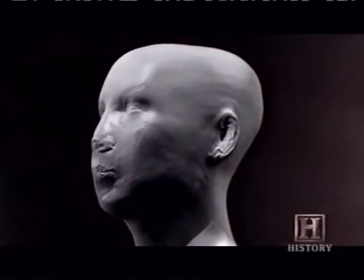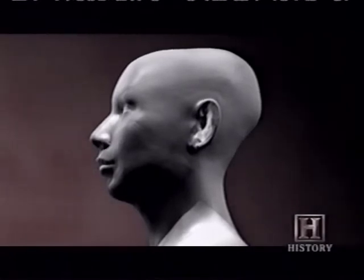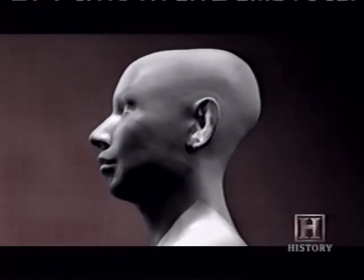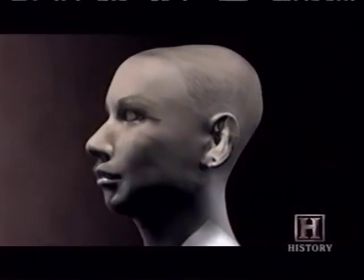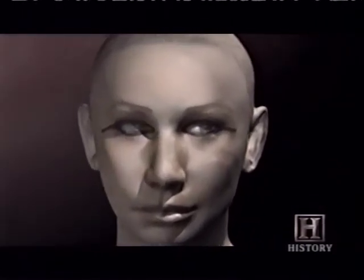An artist fleshed out details — eyebrow thickness, nose, lips, and the approximate shape of Tut's ears. Finally, glass eyes, hair, and even historically accurate makeup completed the reconstruction.